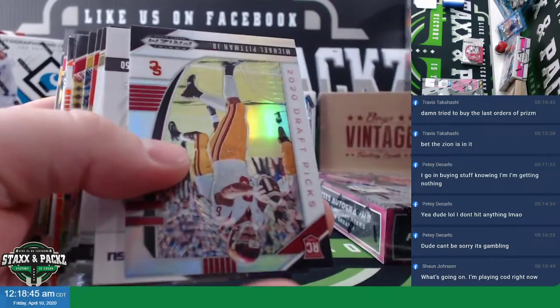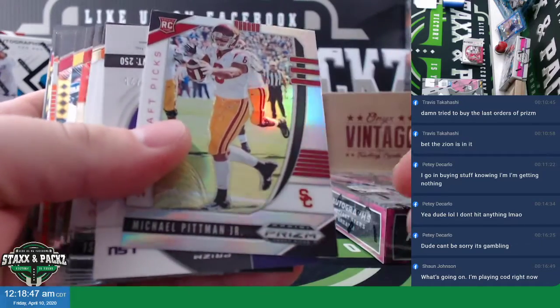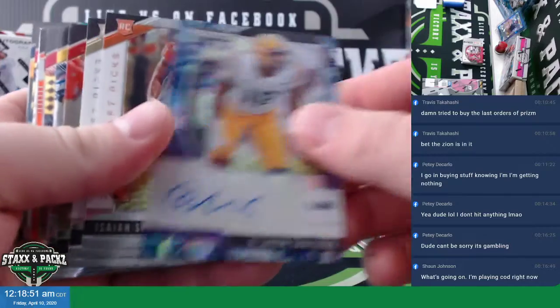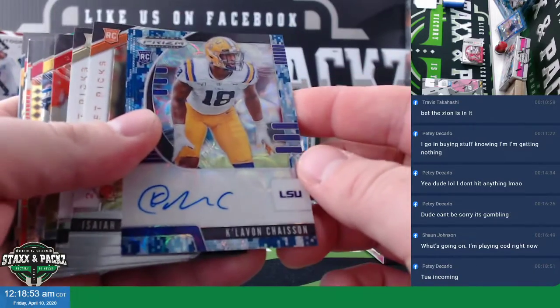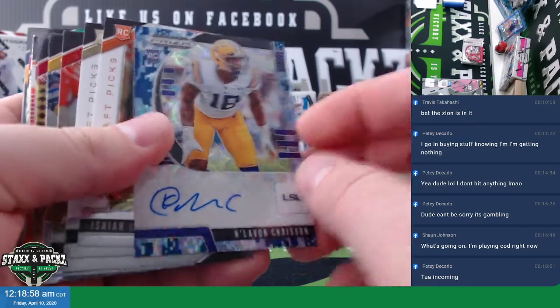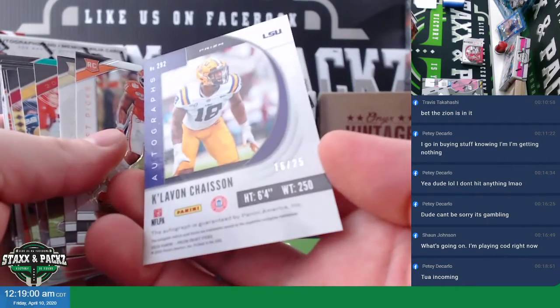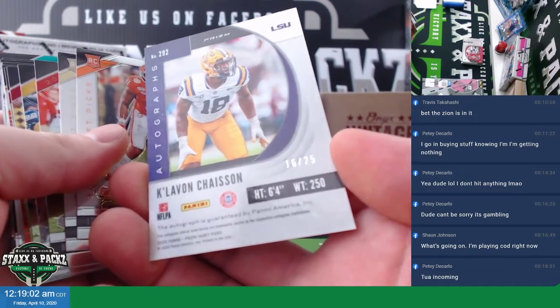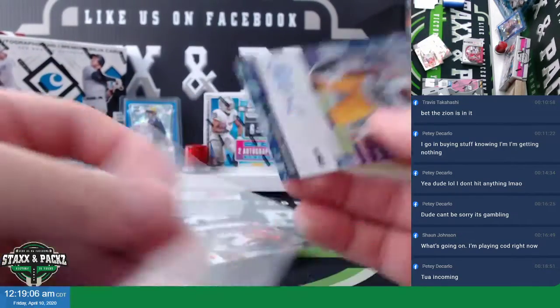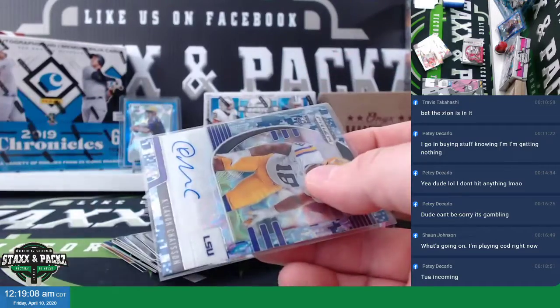Mark Andrews. We have a Michael Pittman Jr. silver rookie, and a — ooh — the camo, Clavon Chasson camo auto. That's sweet, blue camo auto. 16 of 25. That's a cool card. Camo auto, numbered to 25, LSU.